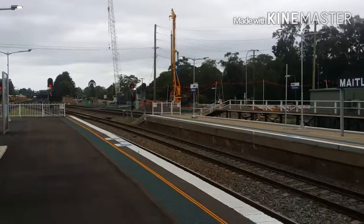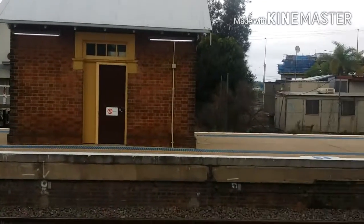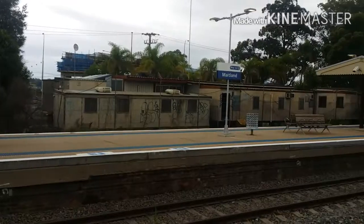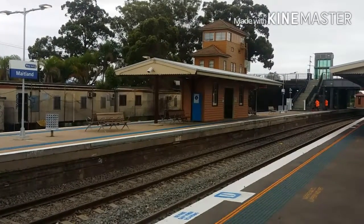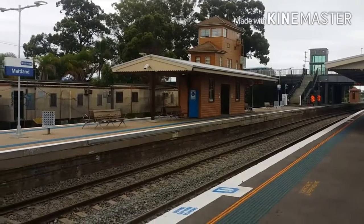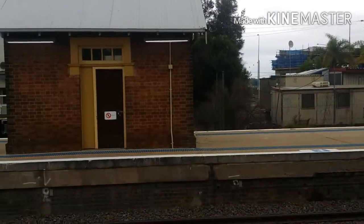Here's an overview of Maitland on platform 3, looking at platform 4 and 5. Looks like they're doing some high water pressure blast.